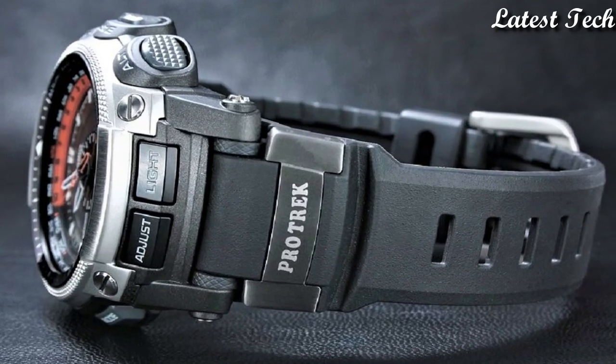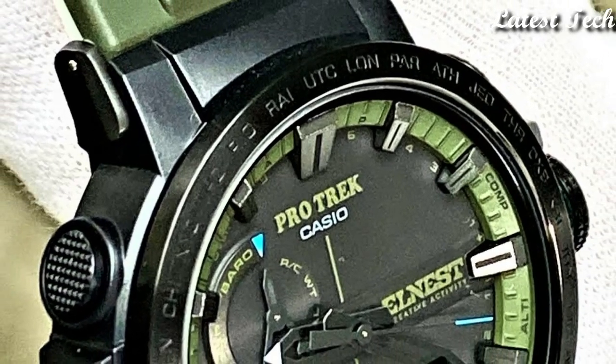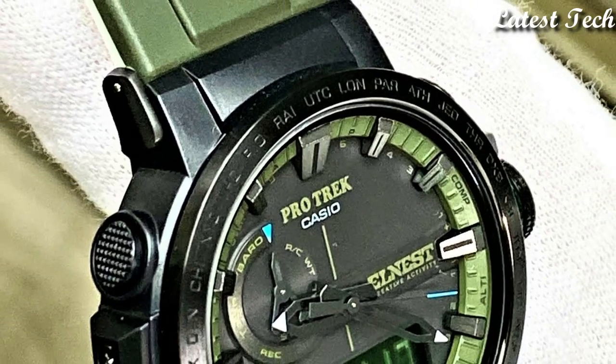Hello everyone! Today, I am going to show you the best Casio ProTrek watches of 2023 based on specifications.